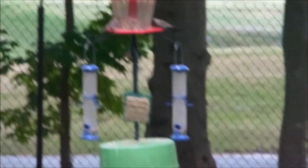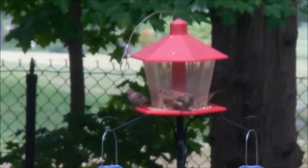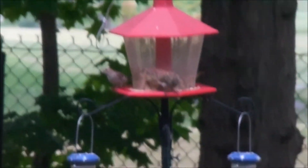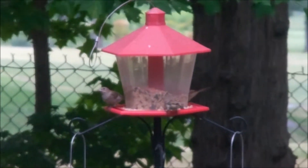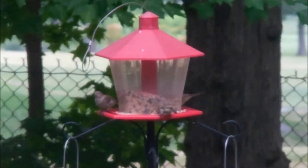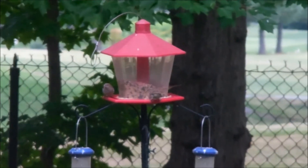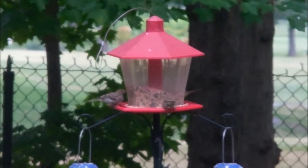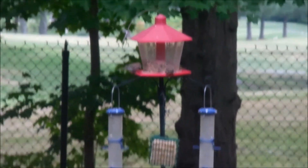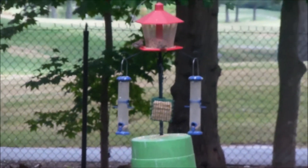We got the birdbath from Big Lots earlier this year. We also have a bird feeder out there with birds at it. Steve's getting ice and stuff so he's making some noise in the background. We do have some birds out there — I need to fill the bird feeders up; the little tube ones are just about empty.